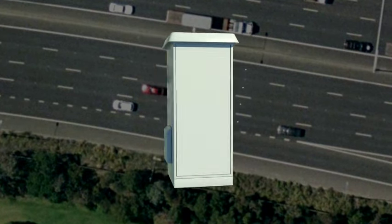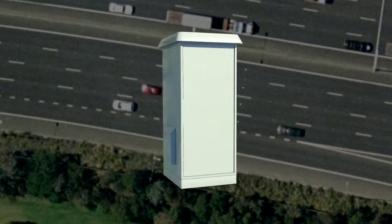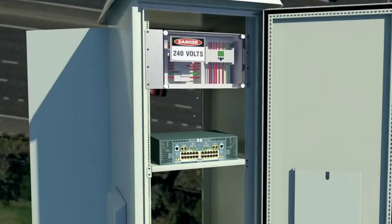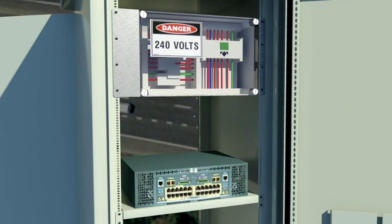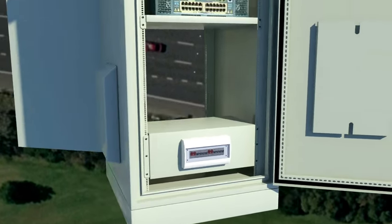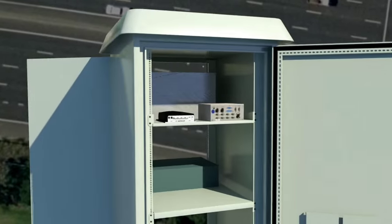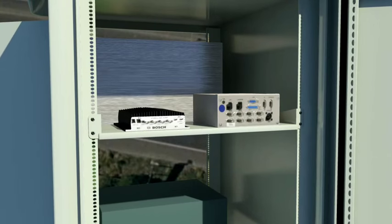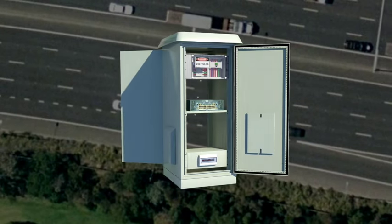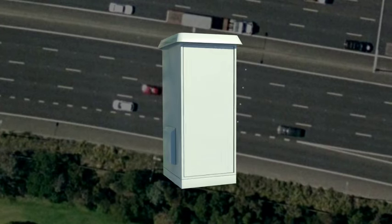Roadside cabinets house a number of components that may include a freeway ramp signal controller, an optical fibre communications network link, a mains power distribution board, an encoder for digital CCTV cameras and a general purpose field processor. The field processor helps control lane use management signs, variable message signs and ramp control signs.